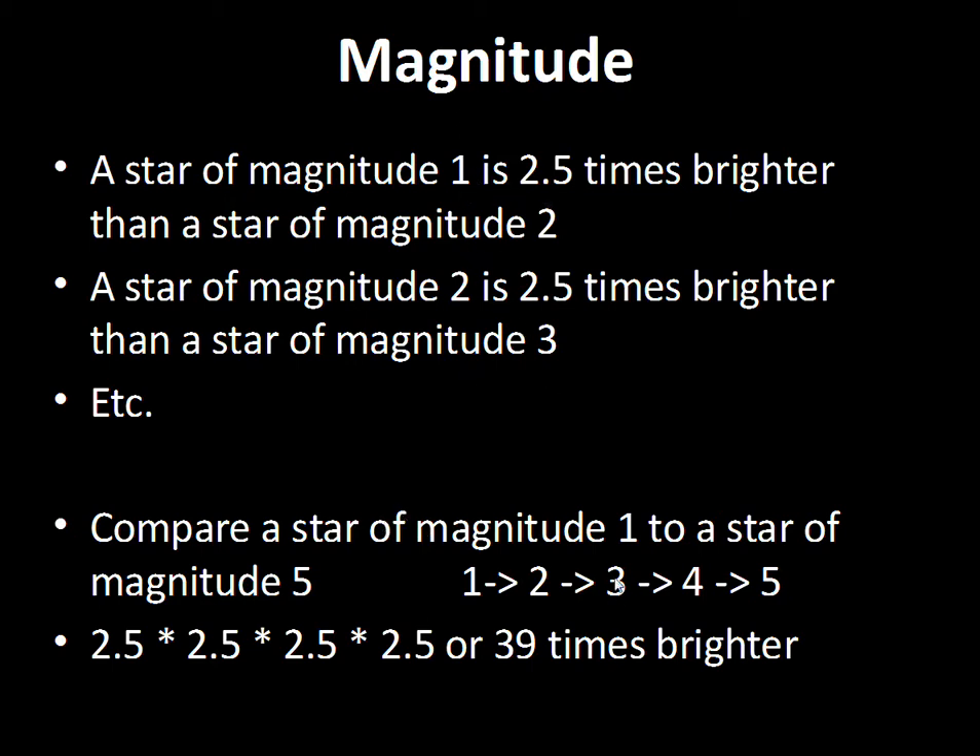Another example: magnitude one compared to magnitude five. There are four steps of magnitude, so we multiply 2.5 by itself four times. We find that the magnitude one star is about 39 times brighter than the magnitude five star.